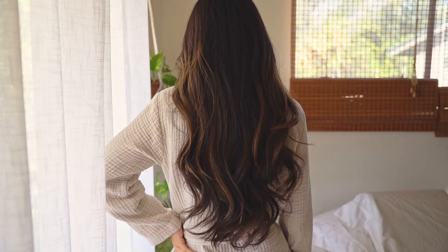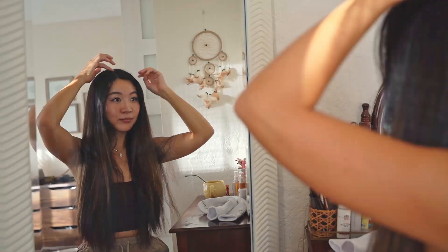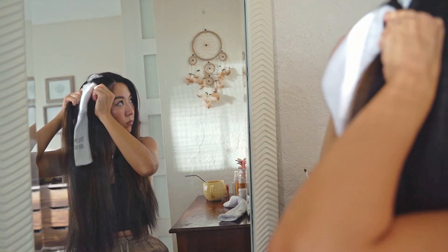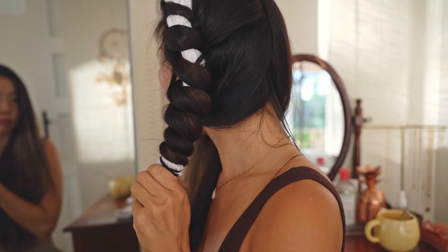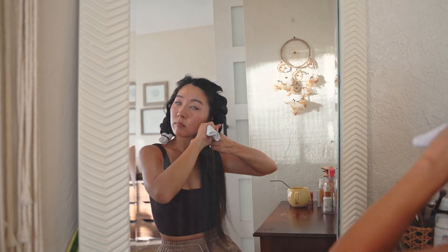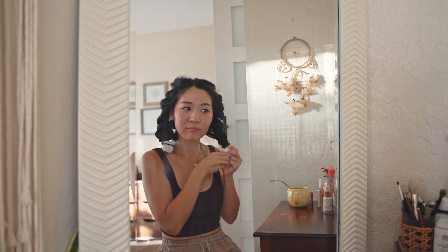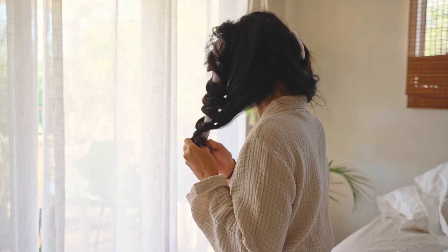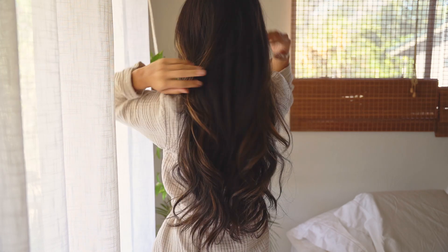I decided to try heatless salt curls and I am in love with them. After a shower, I blow-dry my hair until it's slightly damp, part it down the middle, and place the sock at the top of my head. I grab a little piece of hair, wrap it around the sock away from my face, and keep grabbing sections from the back, eventually making my way down the sock. It looks a little silly, but the end results are incredible — the curls look more natural than braiding, and it really looks like I curled it with a curling iron.